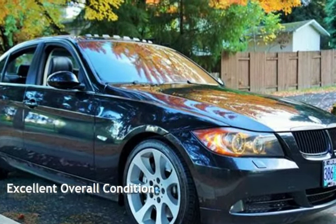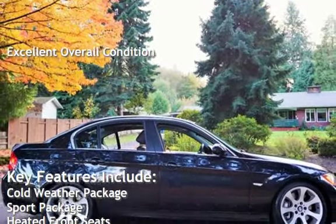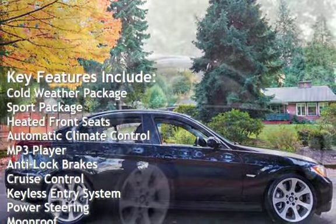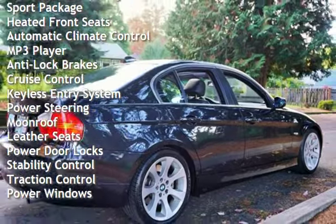This vehicle is in excellent overall condition. Key features include: cold-weather package, sport package, heated front seats, automatic climate control, MP3 player, anti-lock brakes, and cruise control.